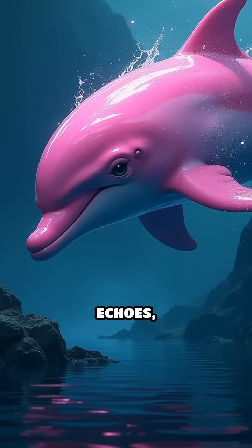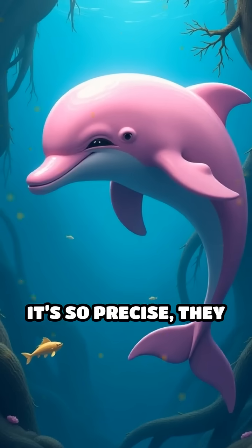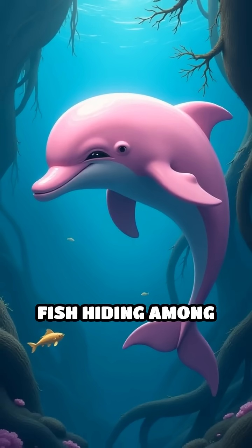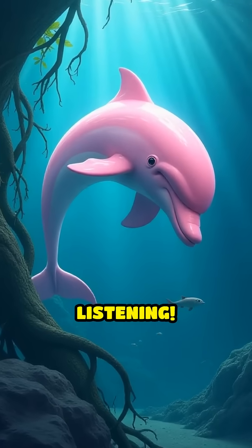Their brains then decode these echoes, allowing them to see with sound alone. It's so precise they can detect a single fish hiding among tangled roots, or even distinguish between different species just by listening.